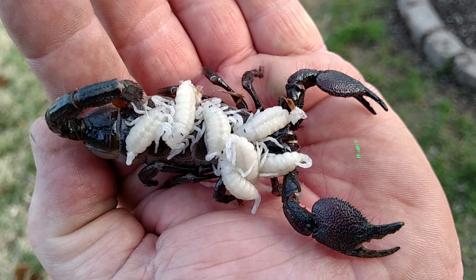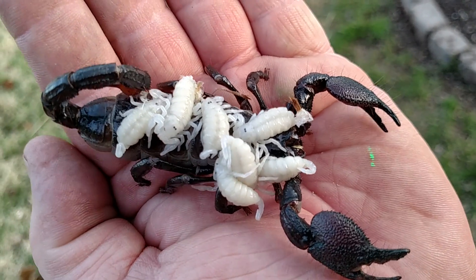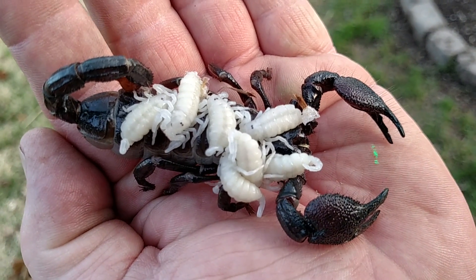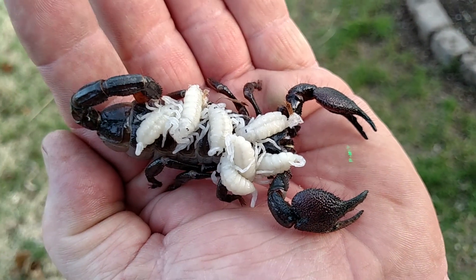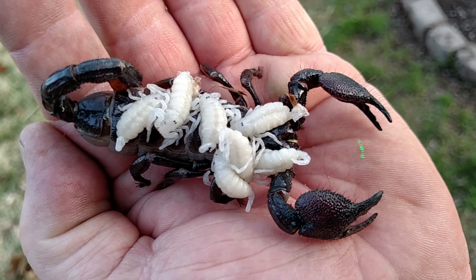I had an albino blood lay a clutch of about 20. And I think we had three good eggs out of the whole clutch.